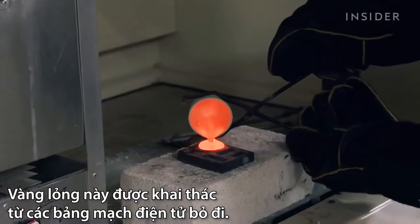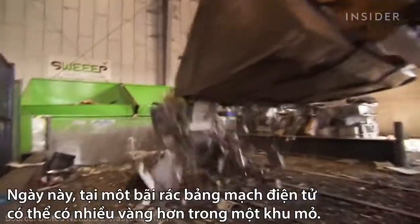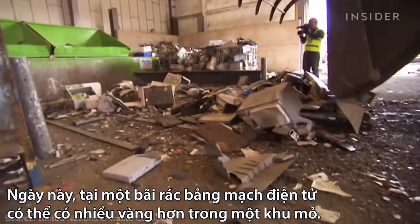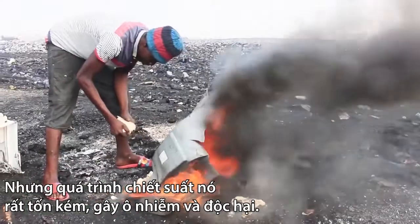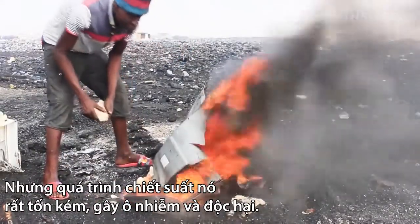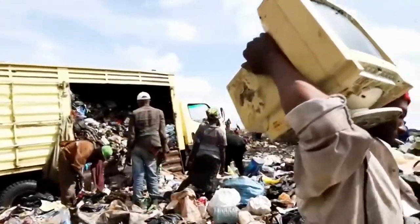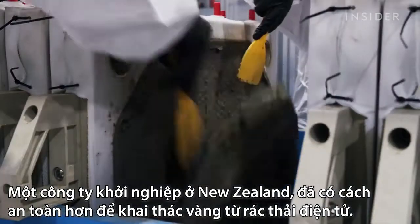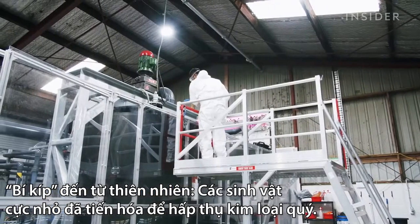This liquid gold came from a pile of circuit boards, and these days there could be more gold in a landfill than in a mine. But extracting it is an expensive and polluting process, often carried out at toxic dumps. Now a New Zealand startup has found a cleaner and safer way to do that, and its secret ingredient comes from nature.